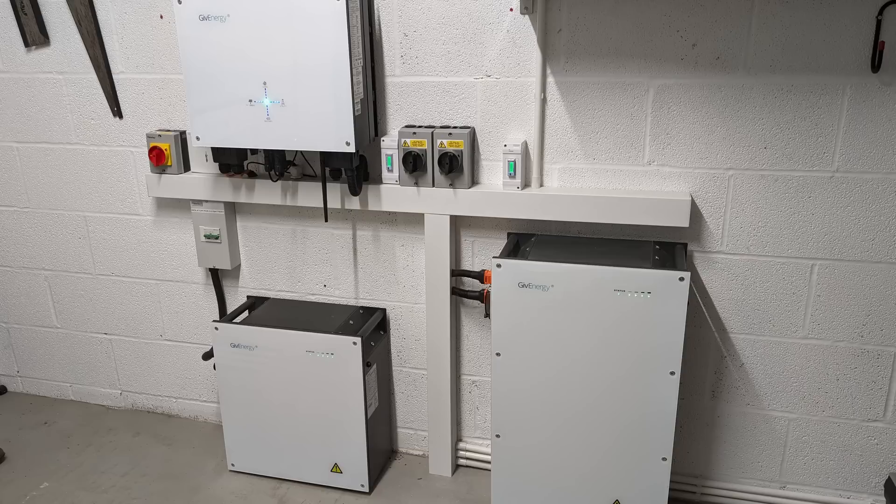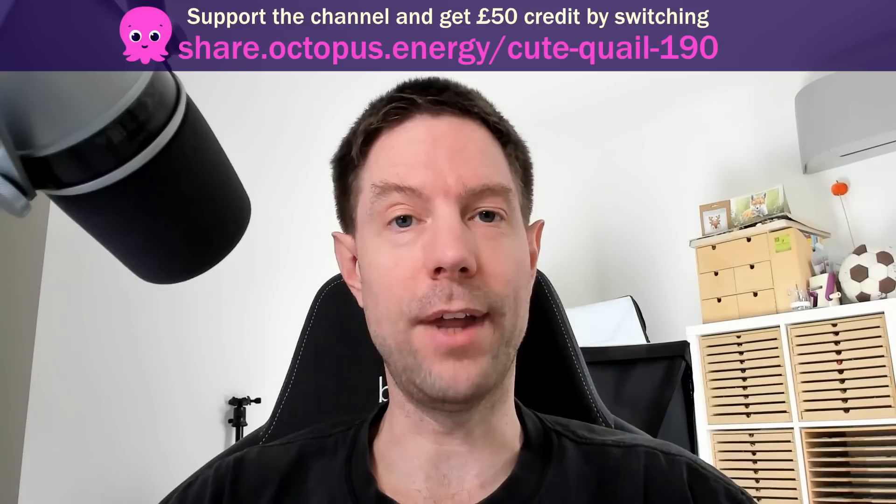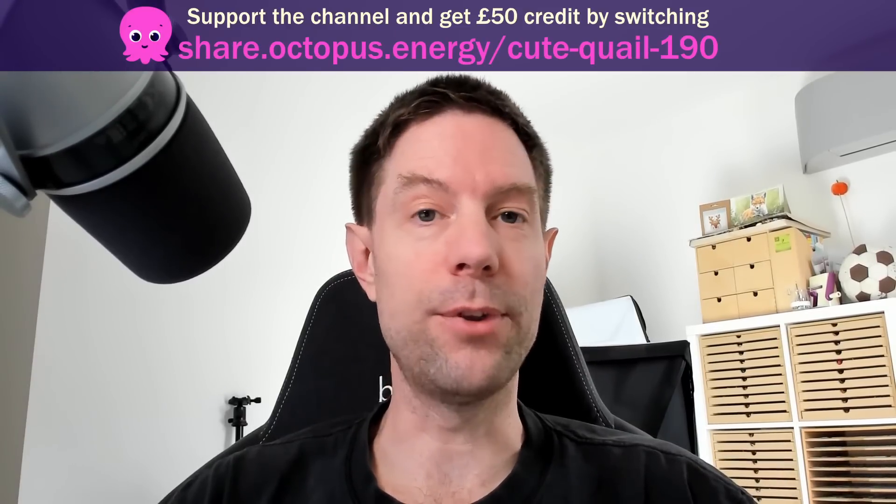Back when I was first working out the specs for our solar and battery install, I was trying to work out what the optimum amount of battery storage would be to make the optimal savings given the cost of installation. I came to the conclusion that a GiveEnergy 9.5 kWh plus a 5.2 kWh battery would be optimal for us. In this video I wanted to talk about reasons why you might want to consider getting more than that and whether it would be worth it.